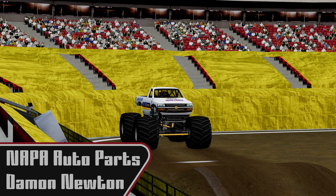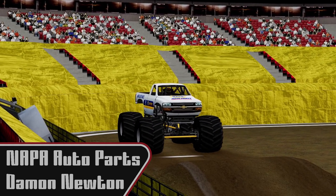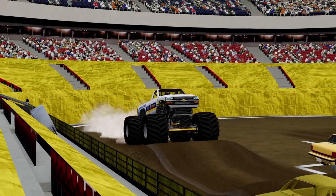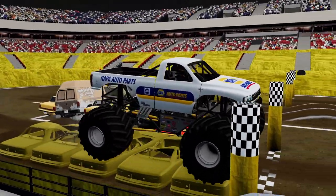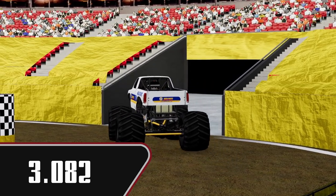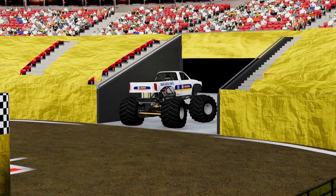Next we're going to see Damon Newton in Napa Auto Parts. We know he can be a threat. Moving up and over, across the line — we're going to 3.082. It just seems like we're getting slower as the day goes on, but hey, that's how it goes sometimes.